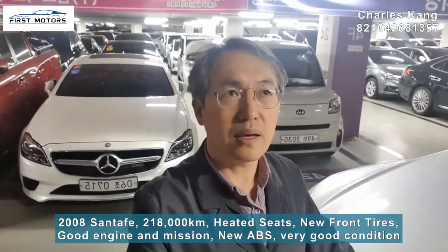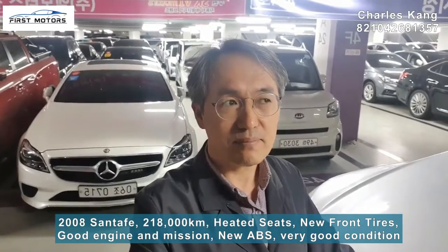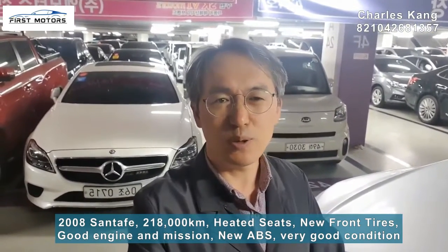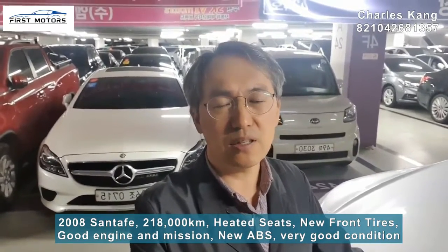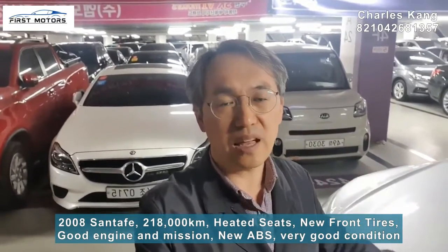No worry. I had a test drive and it was in very nice condition. Also, this is a 7-seat SUV. So if you need a 7-seat SUV — strong and durable — 2.7 million would be a wonderful price.